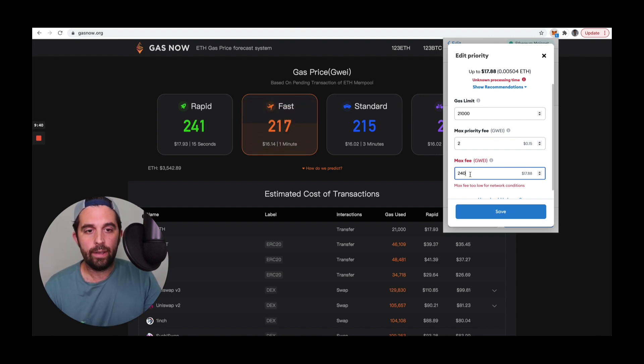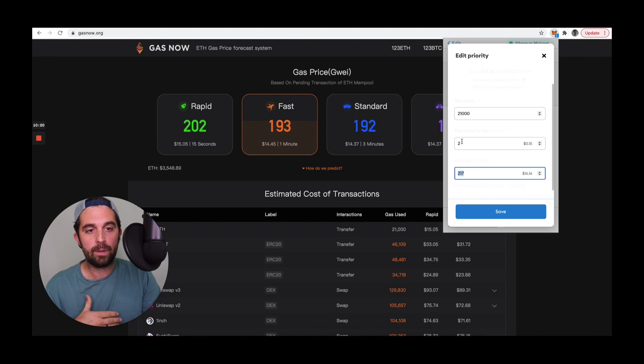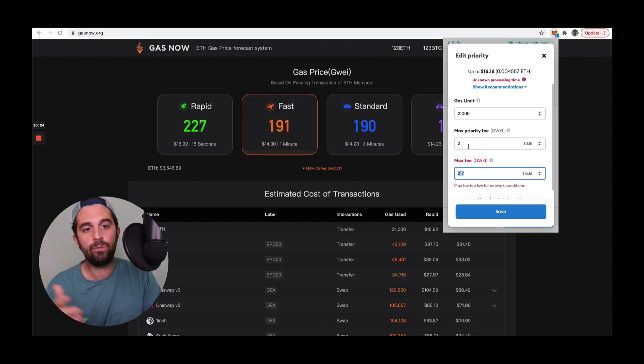One last note: if I don't account for adding the tip plus whatever the recommended fast gas price is, and instead set the max fee at 217, I'm not accounting for the fact that there needs to be a tip in there — the 2 GWE. So max fee minus max priority fee gives the assumed base fee, which would be 217 minus 2 = 215. If the base fee is actually higher than 215, my transaction is not going to confirm.